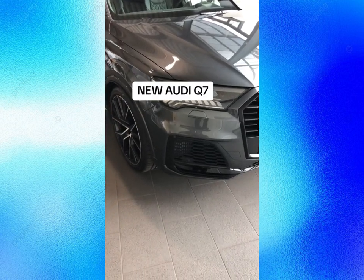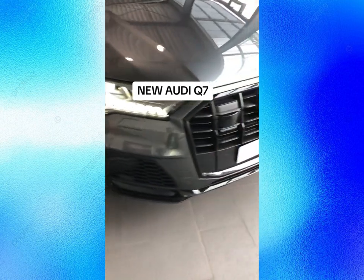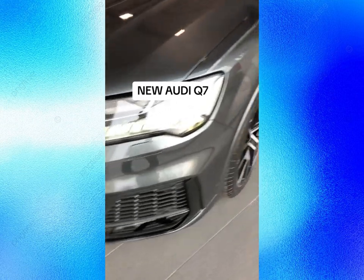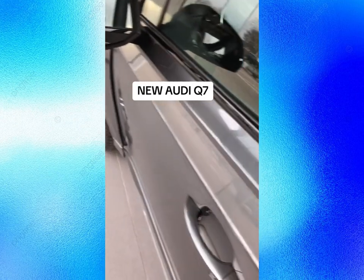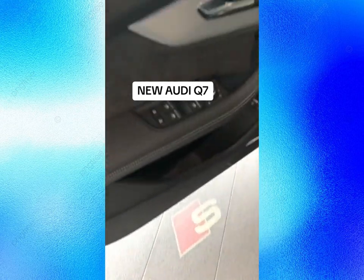The 2025 Q7 is expected to be launched later this year and will go on sale in early 2025. The Q7 will compete with other luxury SUVs such as the BMW X5, Mercedes-Benz GLE, and Volvo XC90. The Q7 will also be one of the last Audi models to feature a combustion engine, as the company plans to switch to electric-only vehicles starting in 2026.